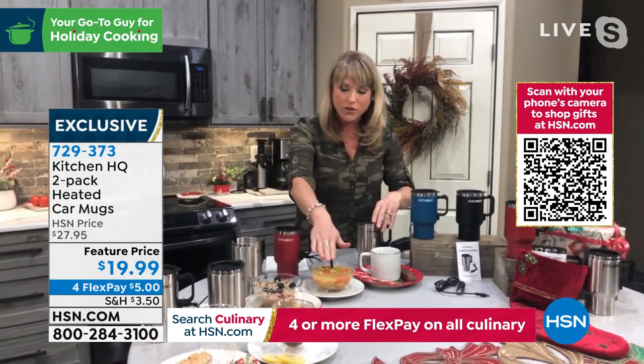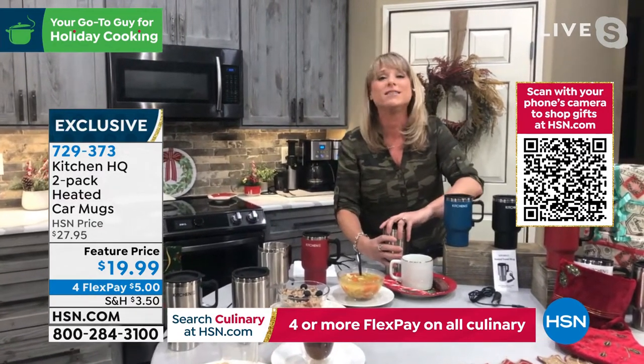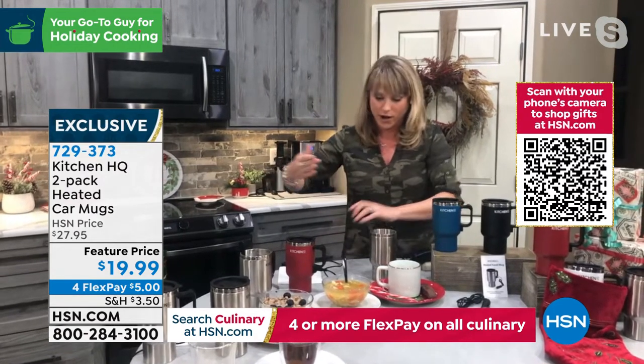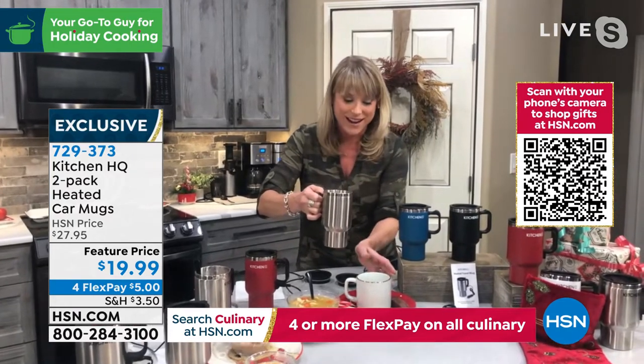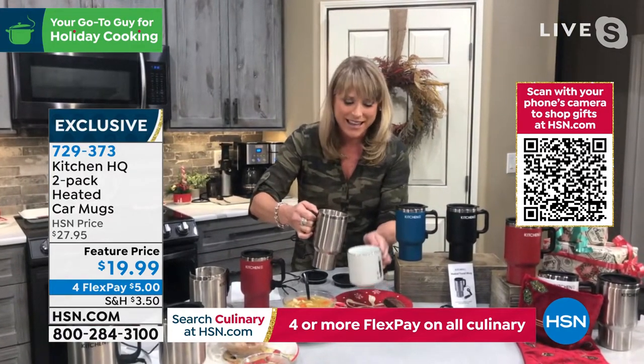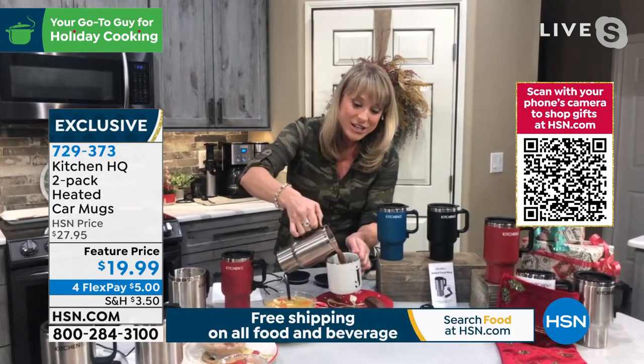Whether it's for the oatmeal for the healthcare worker, maybe a truck driver in your life — it doesn't matter. We all are commuting again, we're all sort of back in our cars. The bus driver, the kids' bus driver — grandma, grandpa, here's my hot chocolate. You can see here it's about 160 degrees.